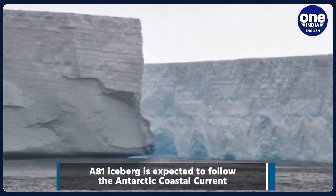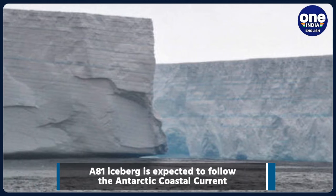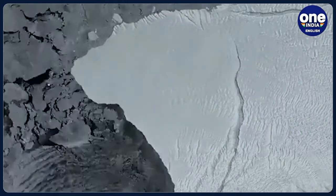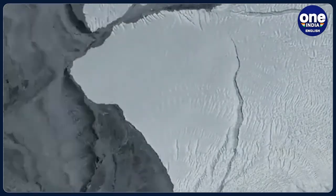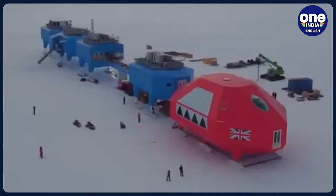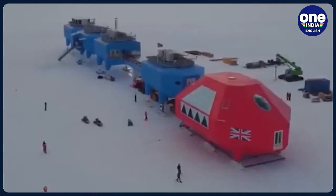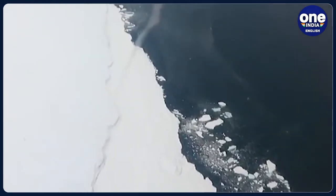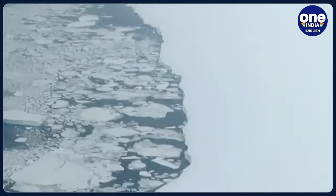Meanwhile, another iceberg which is 135 kilometers long and 25 kilometers wide is heading towards South Georgia. The largest floating iceberg on the planet was carved from the Filchner Ronne Ice Shelf in mid-May 2021. Researchers have raised concerns saying that as it reaches shallower waters, there is potential for disruption to the local wildlife around South Georgia and the nearby Shag Rocks.